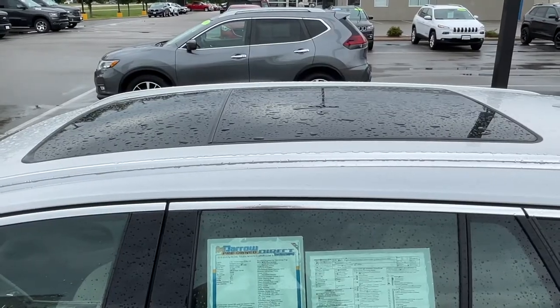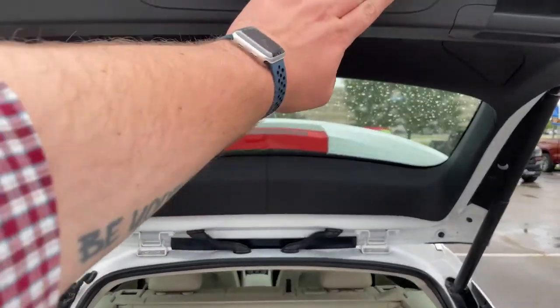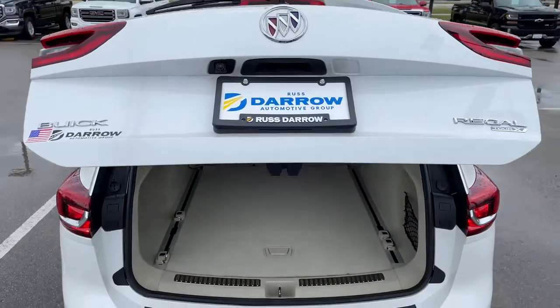There's also a panoramic sunroof, plenty of cargo space, a 40/20/40 split rear seat, and for your convenience, a remote power liftgate.